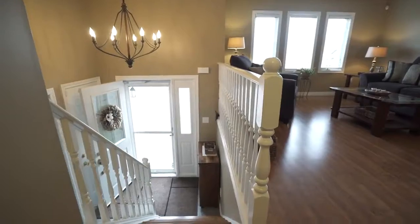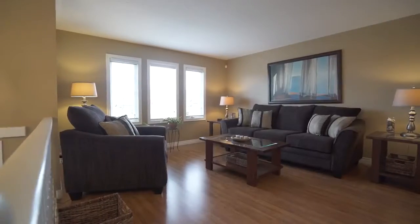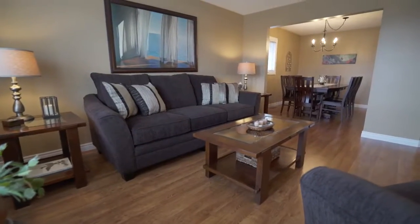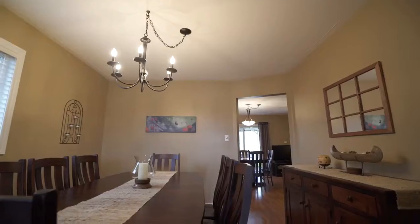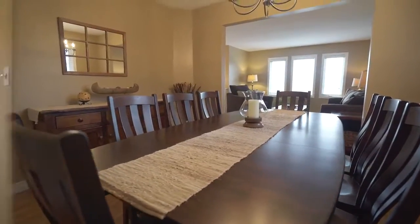The foyer will greet your guests with cathedral ceilings that offer a warm and inviting feeling. A large living room is steps away from the elegant formal dining room where many family get-togethers will be celebrated. Large windows throughout the home cascade in pools of natural light.